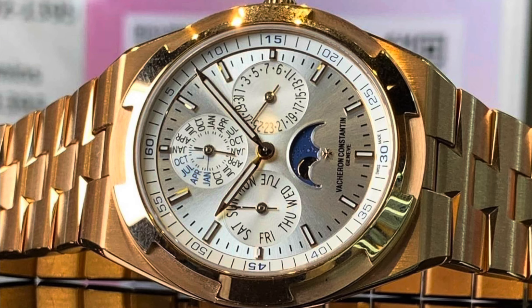Our next watch is the Vacheron Constantin overseas ultra thin perpetual calendar in pink gold, 41.5 millimeter, reference 4300V/120/B064. Retail price is $111,000. Don't pay more than $77,000. The watch market is dead.